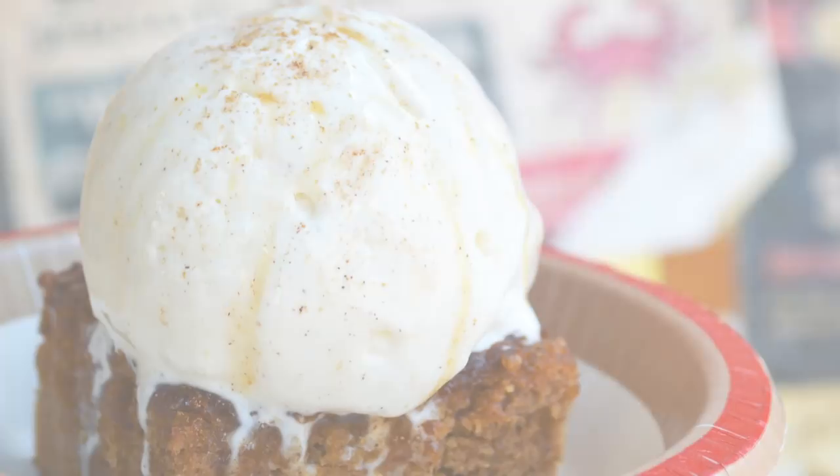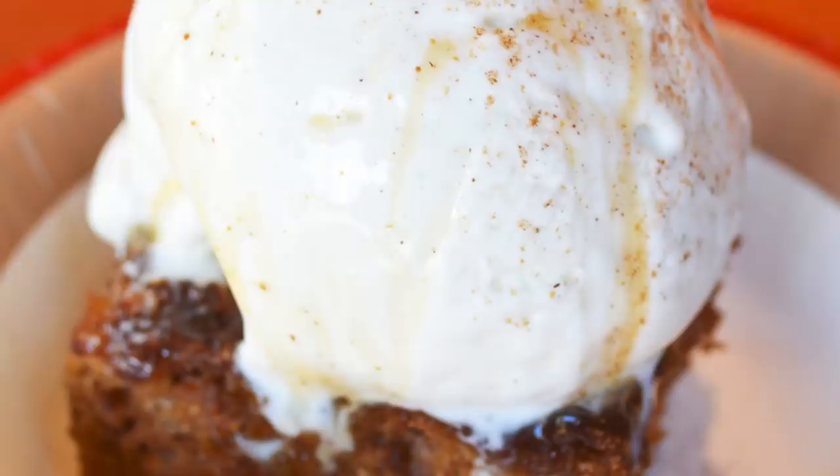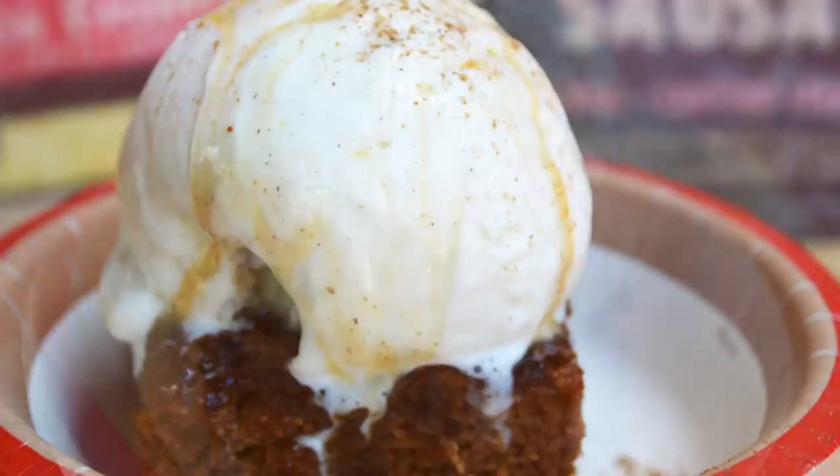Next up, the Malva Cake Sundae. This is inspired by South African Malva pudding. You're going to get this over at Tamu Tamu Refreshments. Even though you do have some ice cream on top, it's not as sweet as you would expect. So this is a good one for people who aren't looking for a super sweet, teeth-aching kind of snack. This one's $5.99 and a Disney Dining Plan snack credit.